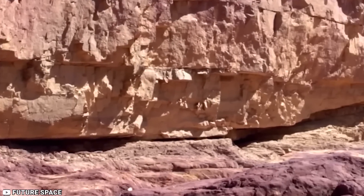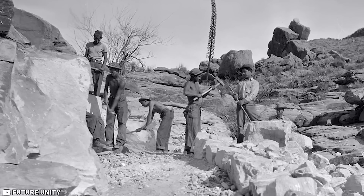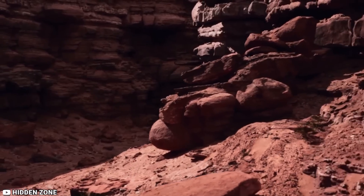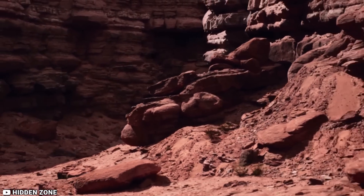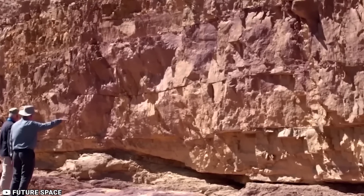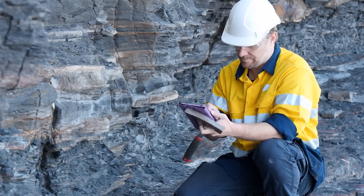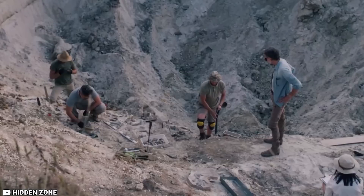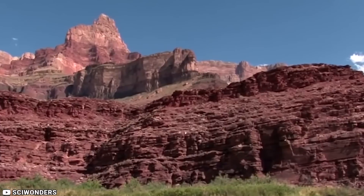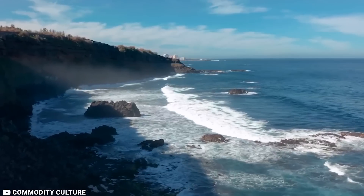Years later, geologists confirmed the Great Unconformity when they dated rocks with ages of 1.4 to 1.8 billion years in close proximity to rocks with ages of 520 million years. This unusual gap raised questions about what happened to the missing rocks and why such an intricate geological history existed in the Grand Canyon. Scientists proposed various explanations for this phenomenon, suggesting that over time, some rocks may have been eroded and carried away into the ocean.